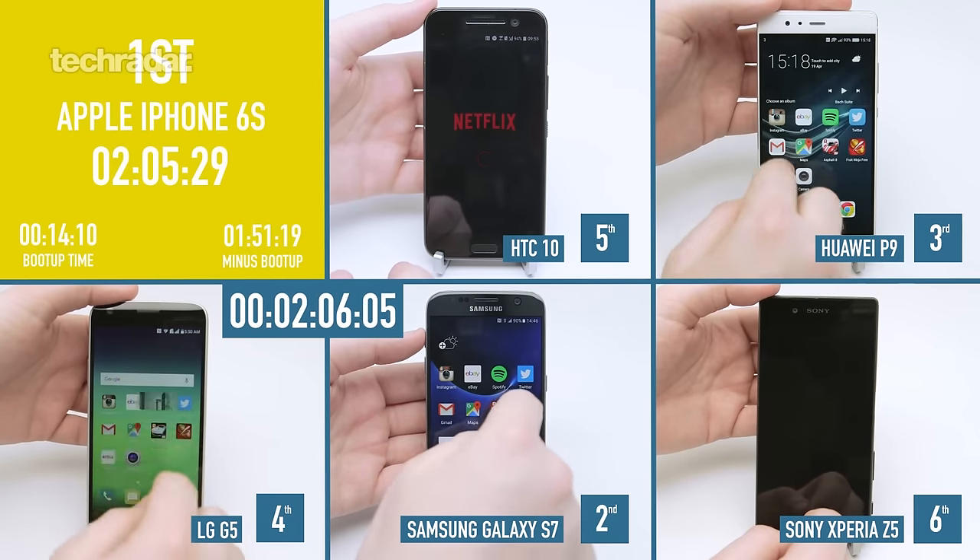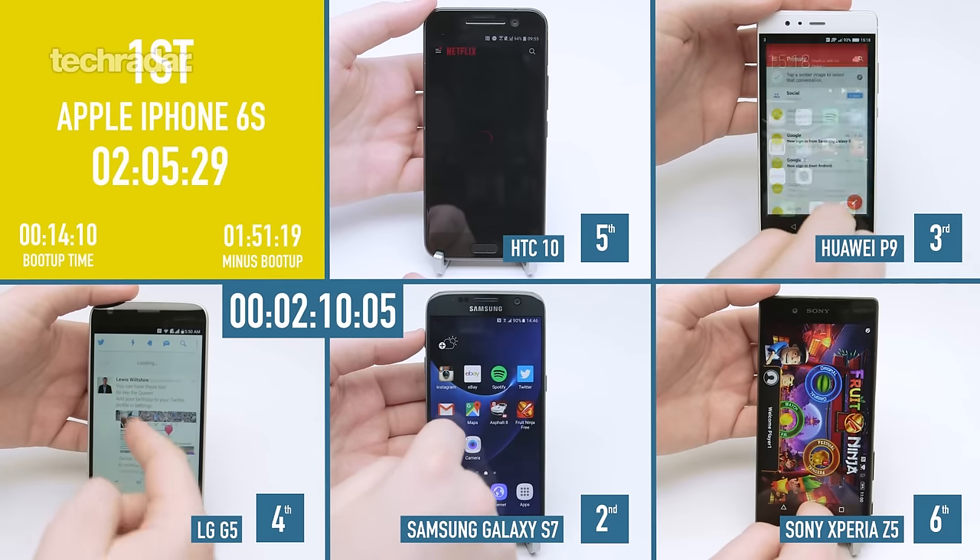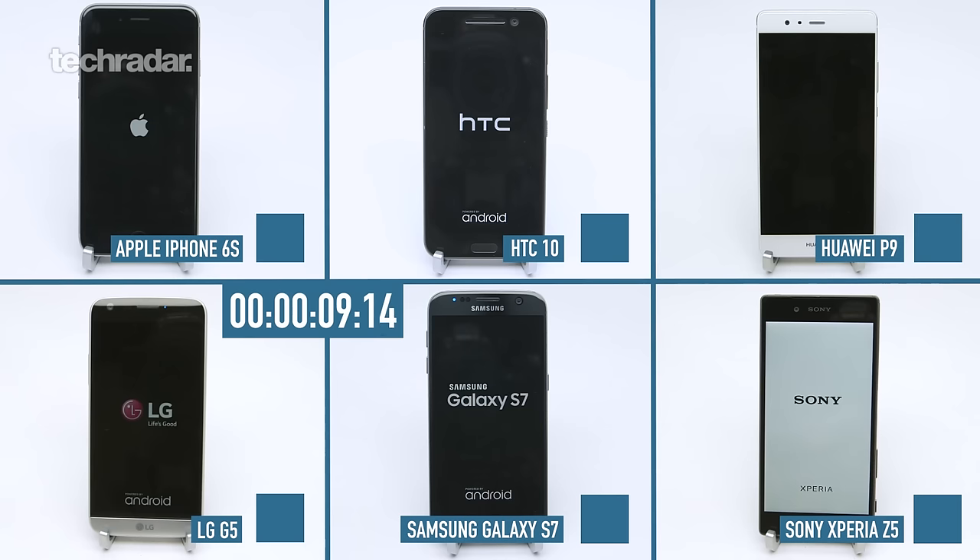The iPhone 6S won our speed test in boot-up time and without boot-up time. Were you surprised? Not at all. The iPhone has integrated architecture, its own operating system, its own hardware — Apple knows exactly what they're doing when putting together the phone from top to bottom. It's all optimized, so it makes perfect sense that it would win this test.